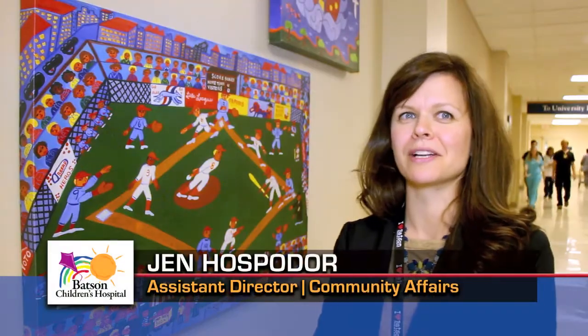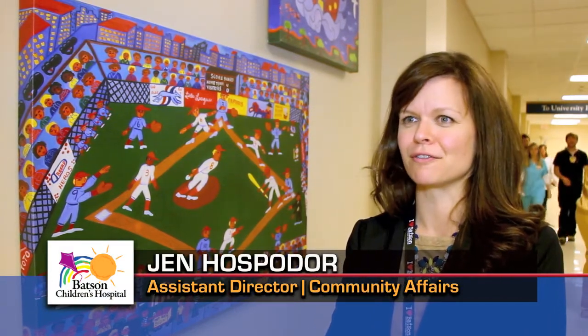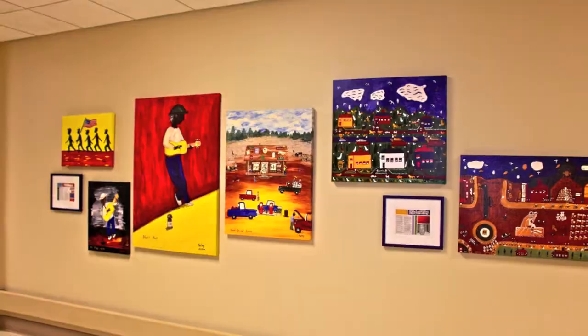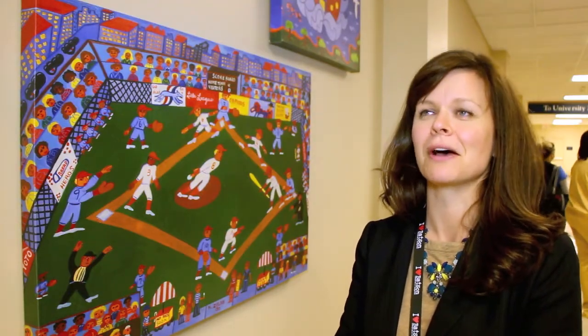It livens up this hallway tremendously, which is much needed. It'll take the kids' minds off what they have to go through every day, which is the point. Lots of color. It was sort of a bland, beige hallway before all this got put up, and it's really beautiful.